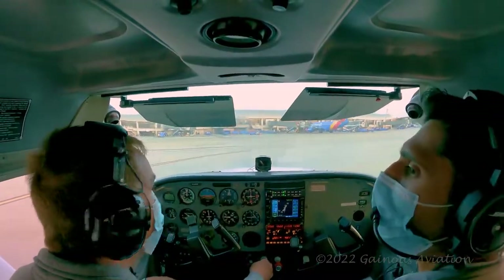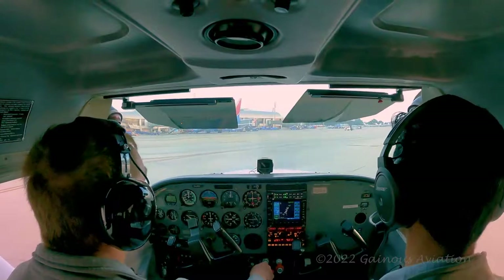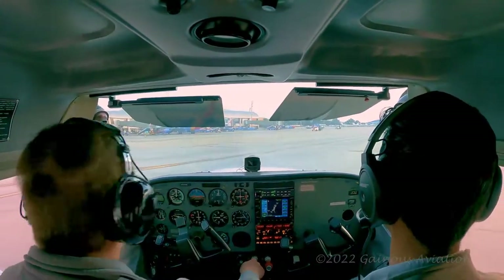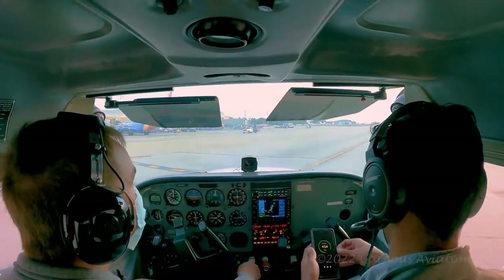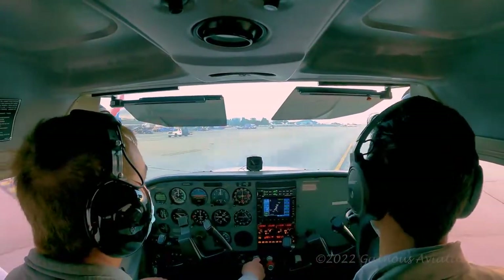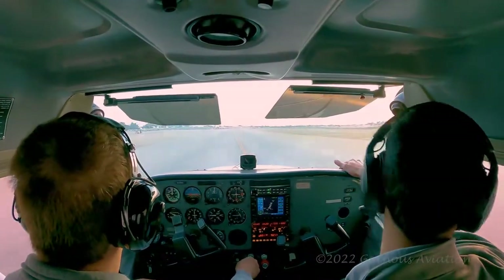So we're crossing Charlie right there and turning right onto Alpha. I wonder if that's the 737 — the Southwest plane that was landing when we were about to take off. It's the only one I see there. Thank you guys for watching, and hopefully I'll get some better videos next time with some actual ATC communications.